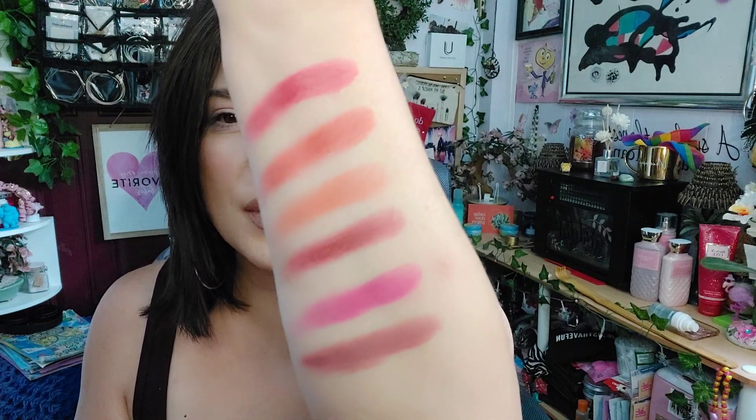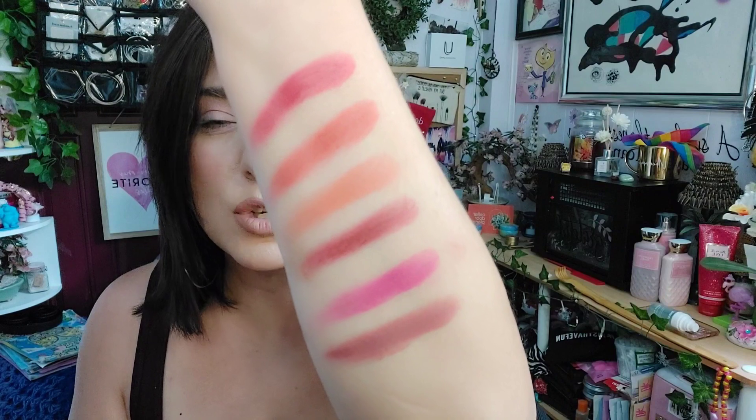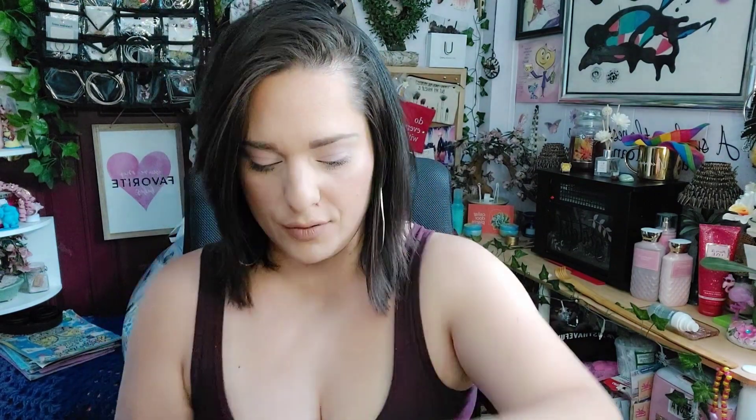Bonnet and Duchess are my favorites — those mauvey peachy colors are just beautiful. All the Venetian Romance cream blushes retail for a dollar 88. If you're looking for a good cream blush, pick these up — they're amazing, very creamy, really easy to blend, and I'd definitely recommend them even if you're just starting out.